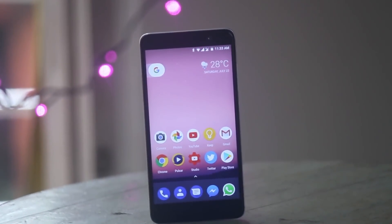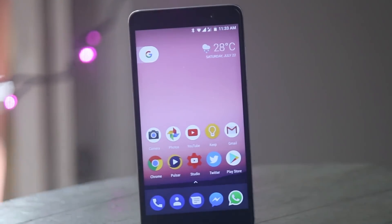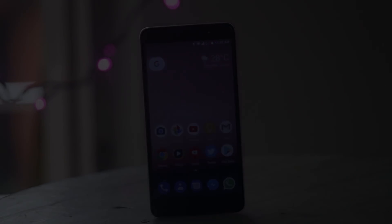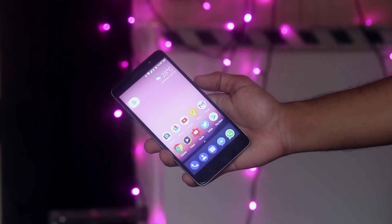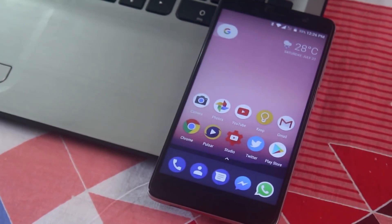Starting off the list at number 5 we have Nexus Experience ROM. This was one of the first Android 7.1.2 Nougat-based custom ROMs for Redmi Note 3, which is very close to a Nexus device. It felt fast, smooth, and snappy all over the UI, and features like Vault, camera, and stuff were working super fine. So in my opinion it's a pretty great ROM for Redmi Note 3.